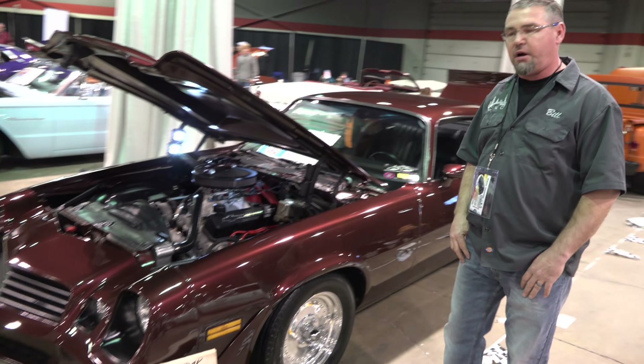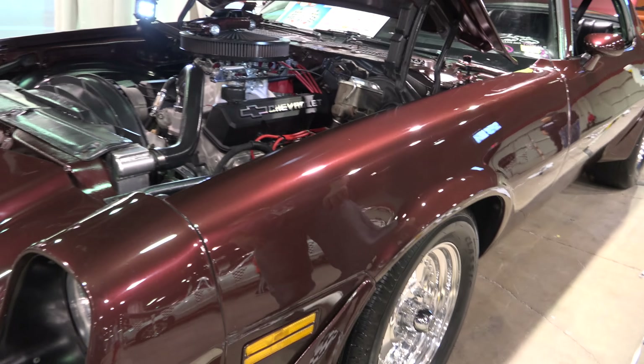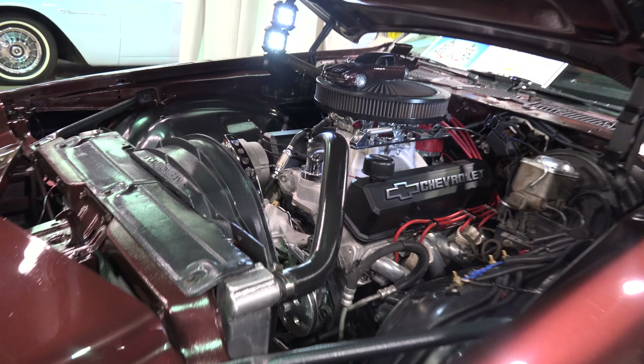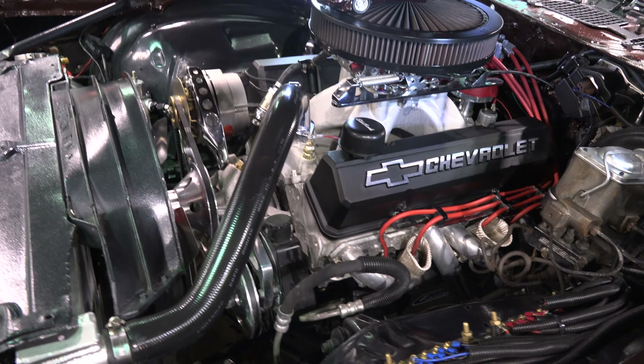I've owned this car for about four years. Total restoration of the car, body on. You're looking at a 406 small block Chevy pushing about 600 horsepower. Street legal, true street car.